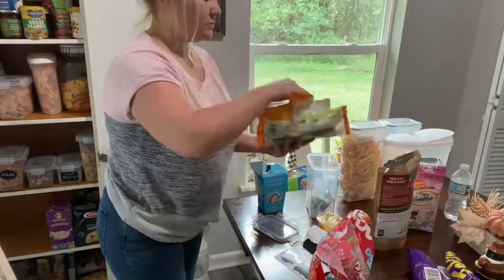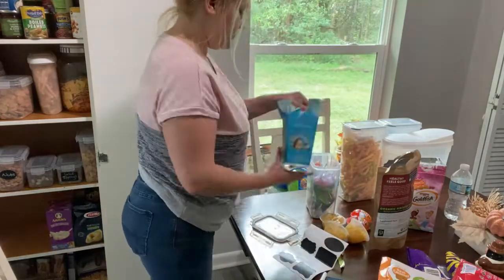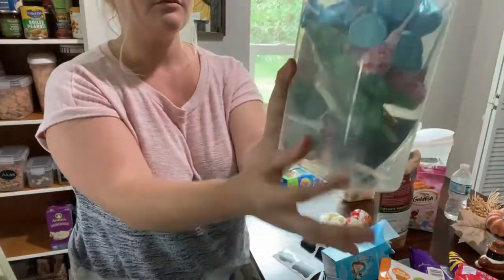We do not usually have this much candy, but my husband's been buying like the fun Halloween lollipops lately for the girls and for himself.